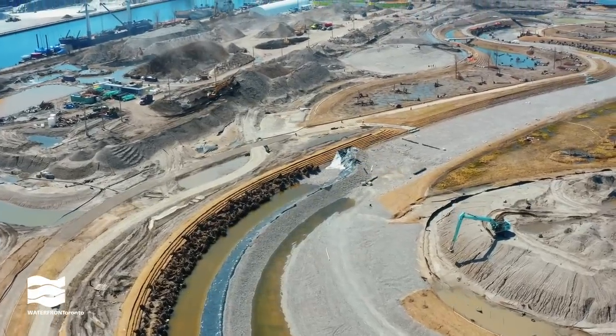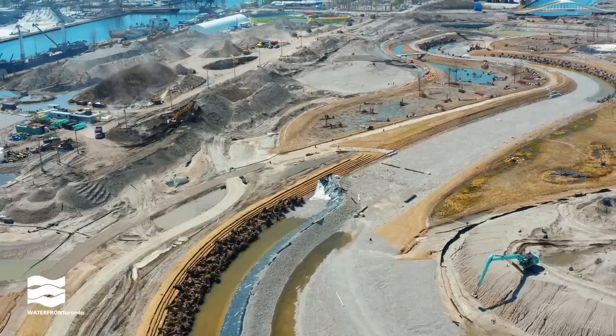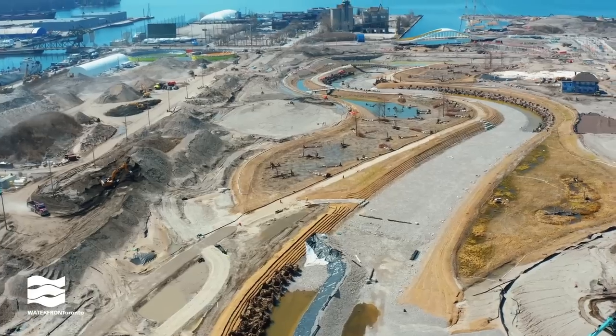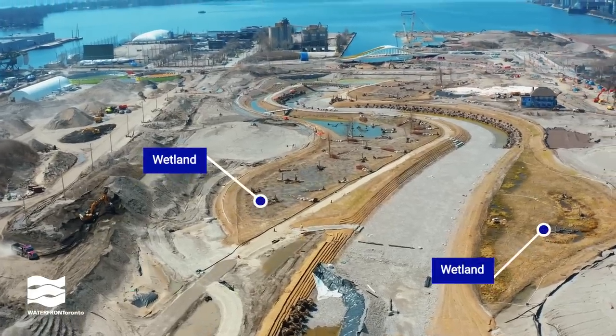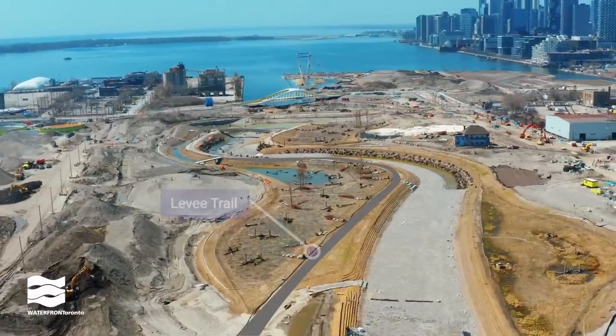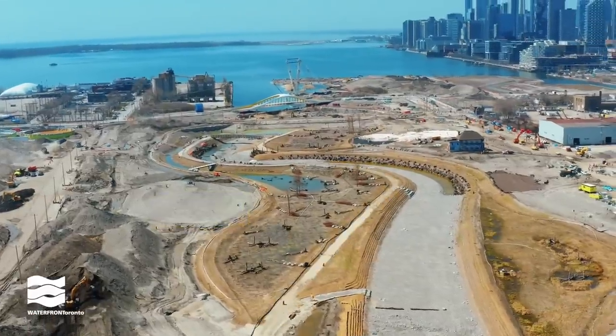The central river valley will be flanked by wetlands on either side. These wetlands were planted in 2022, and you can see some of the plants stirring back to life as the weather warms up. The river valley will have over six kilometers of trails, including this levee trail that goes between the new river and one of the wetlands.